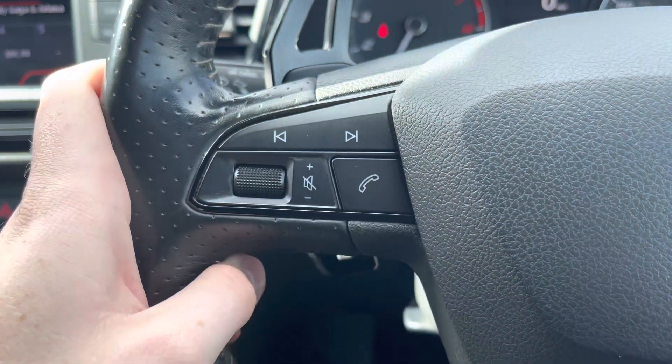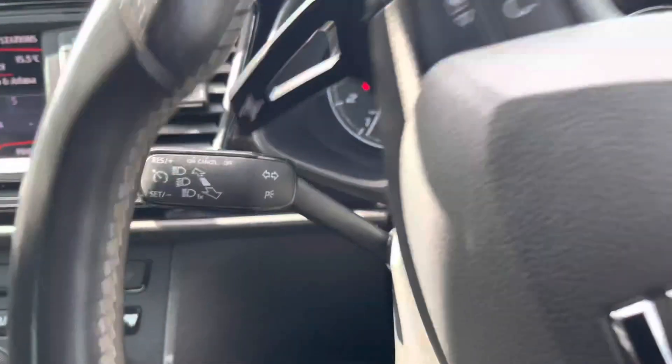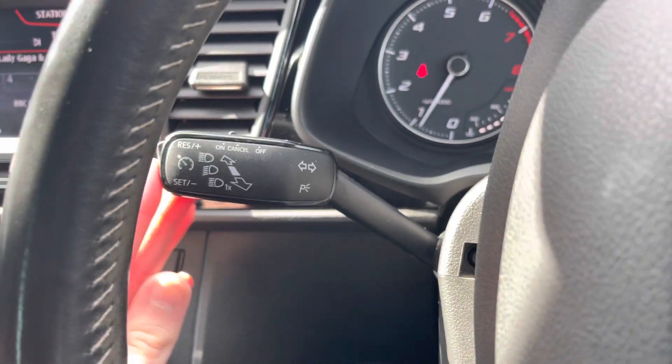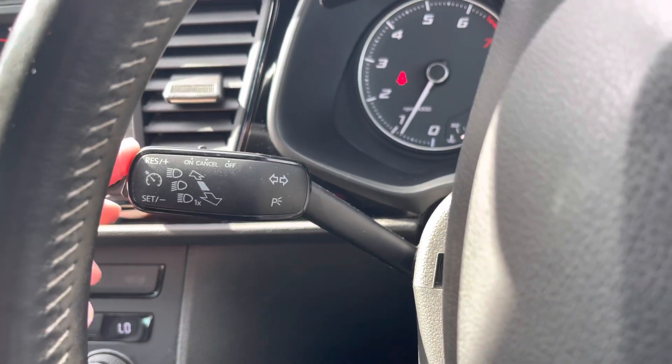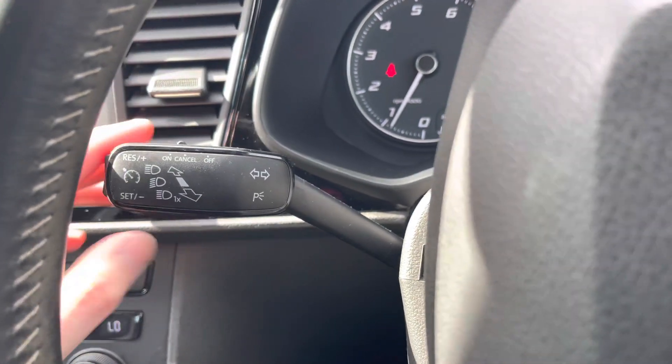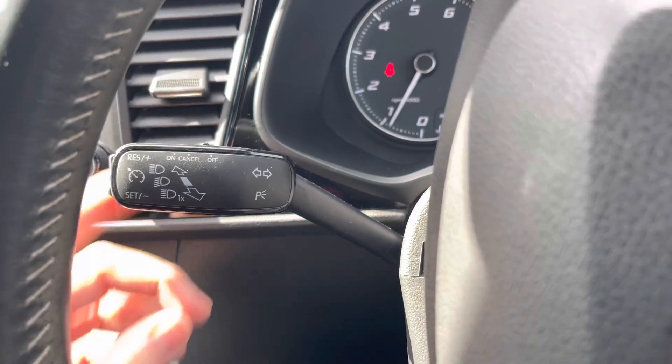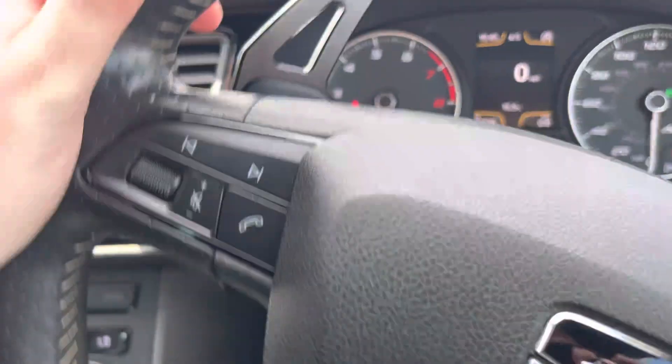To the left of the steering wheel you have your volume controls for the infotainment system — you can also change track and station and answer or end phone calls. The indicator stalk is here too, and at the end of it you'll find your cruise control, which is ideal for longer journeys as it means you don't have to keep your foot on the accelerator the whole time, allowing you to arrive at your destination more comfortably. It's extremely ideal if you're frequently on the motorway.